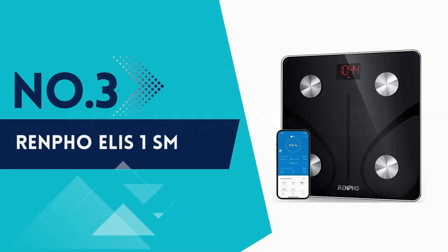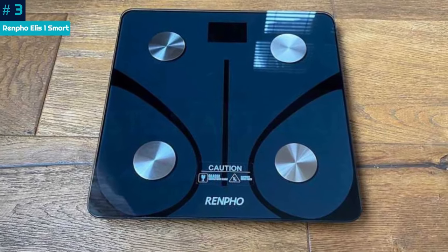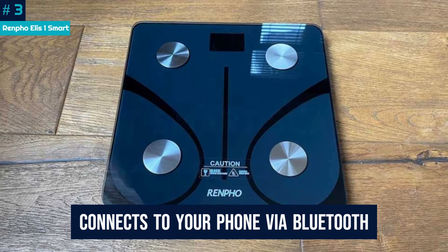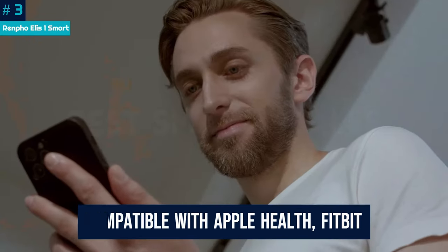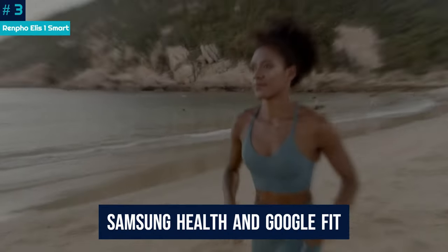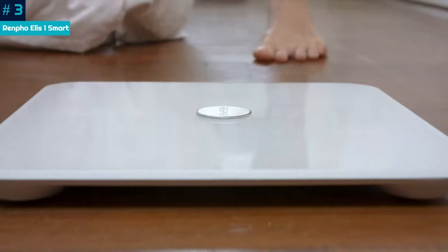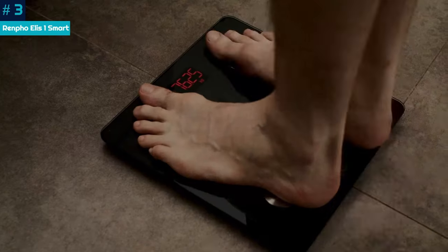Number 3: Renpho Elis One Smart. Renpho's basic smart scale is good value. It's an attractive scale that comes in black or white and connects to your phone via Bluetooth. It's a solid all-rounder that's compatible with Apple Health, Fitbit, Samsung Health, and Google Fit. There's a clear digital display at the top, but bear in mind that the only measurement you'll get on the scale is your weight. You'll need to open the app to see the other 12 metrics, which are laid out in an easy-to-read format.